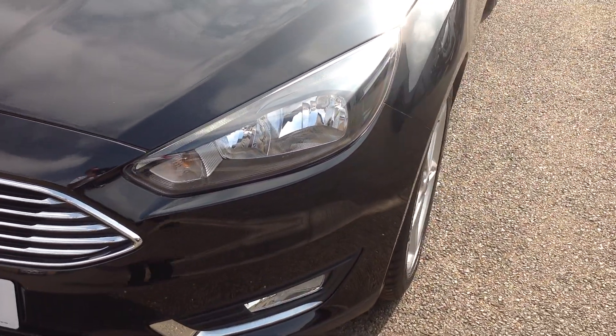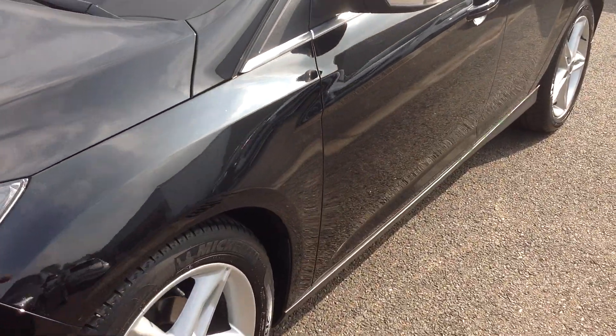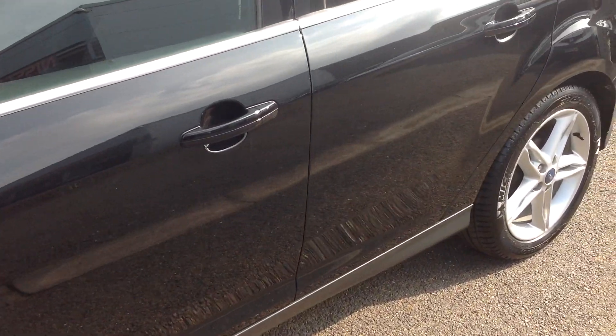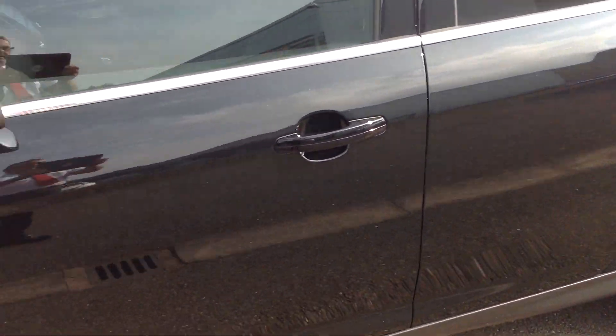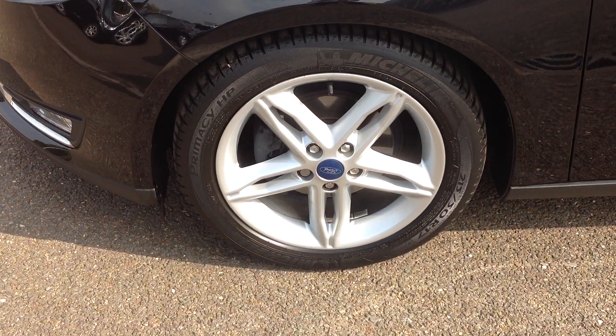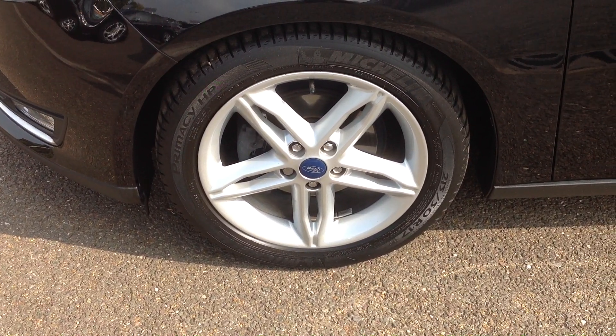Walking around now to the near side of the vehicle, just looking down the panel, there's no major car park dents, no scratching or scuffs. Looking down now to the near side front alloy and tyre — very good, no curbing there and the tyre's got plenty of tread on it.